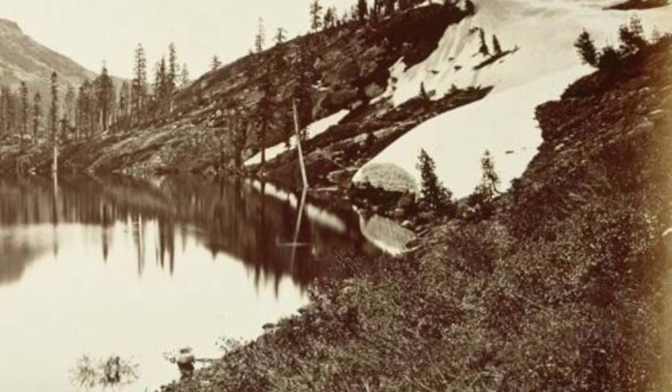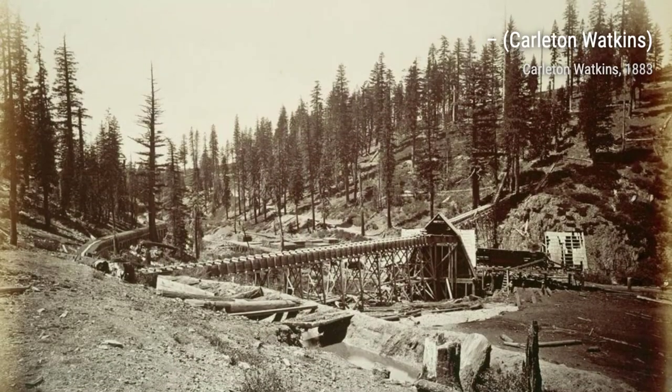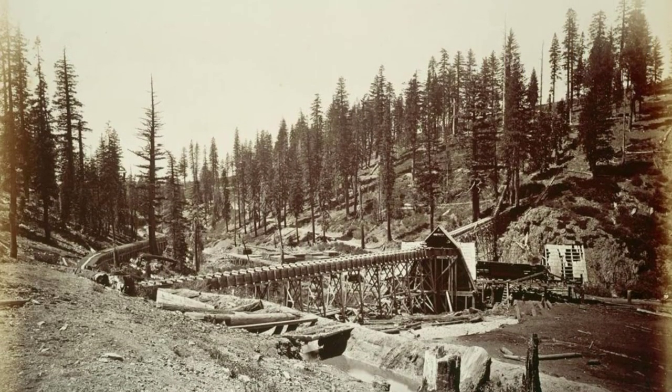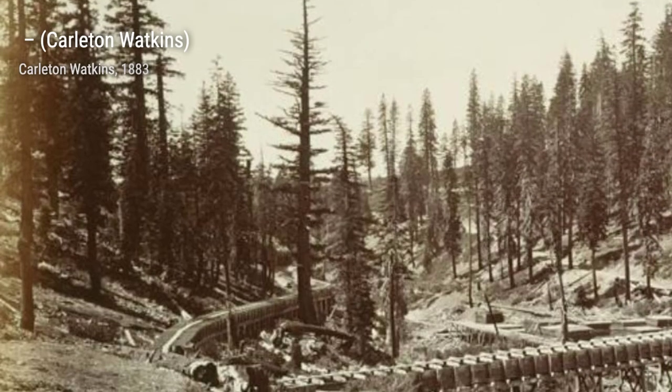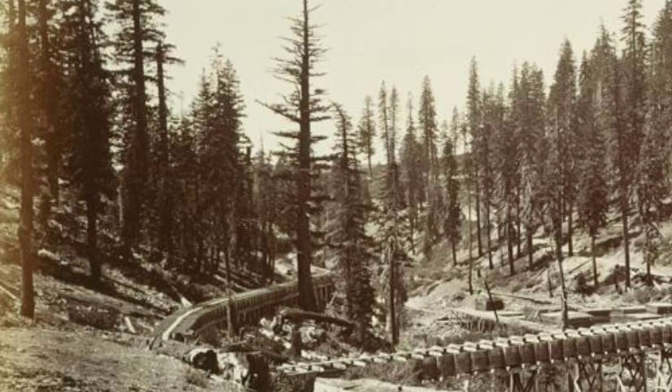As we continue our exploration, we stumble upon a photograph of El Capitan, a massive granite monolith that is a symbol of Yosemite National Park. Watkins' composition highlights the sheer scale and ruggedness of this iconic landmark.